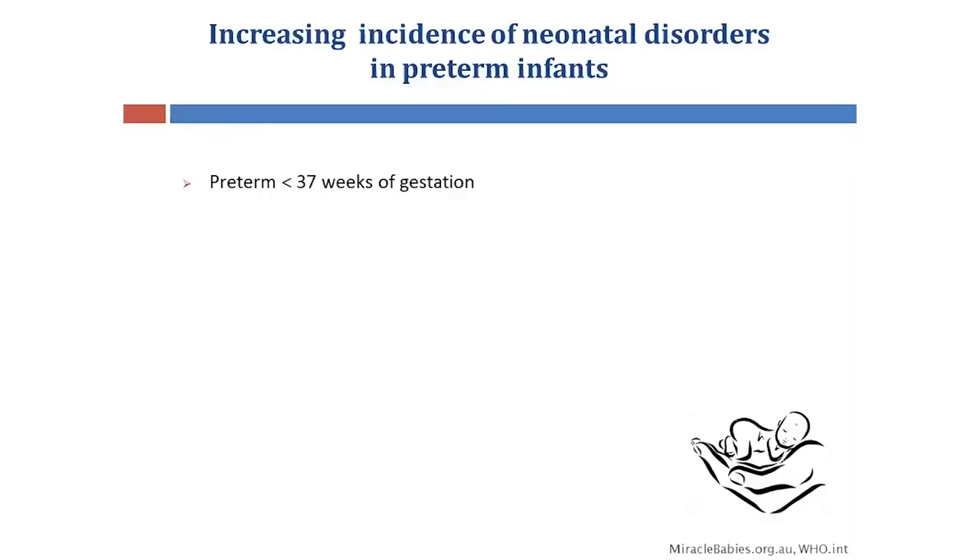In normal pregnancy, a full-term infant is born between 37 to 40 weeks of gestation, whereas an infant born before 37 weeks is considered to be preterm.